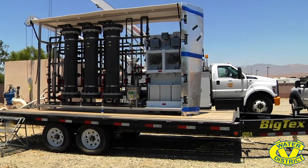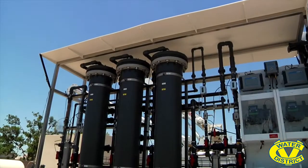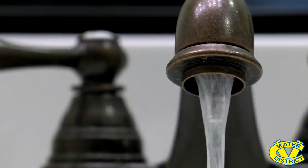This treatment will not change the look, taste, or odor of the water. But it may be revolutionary in reducing Chromium-6 in our drinking water.